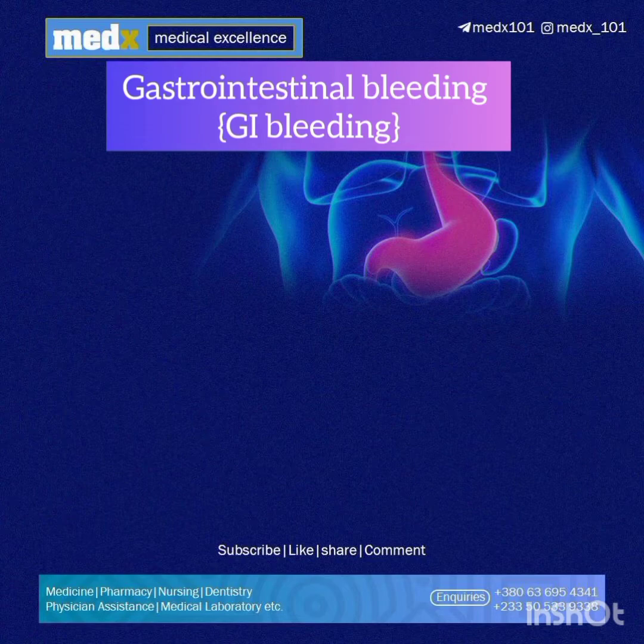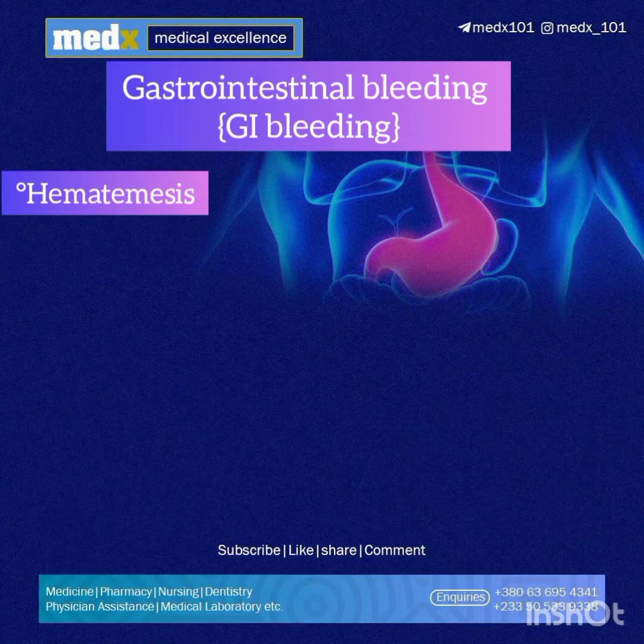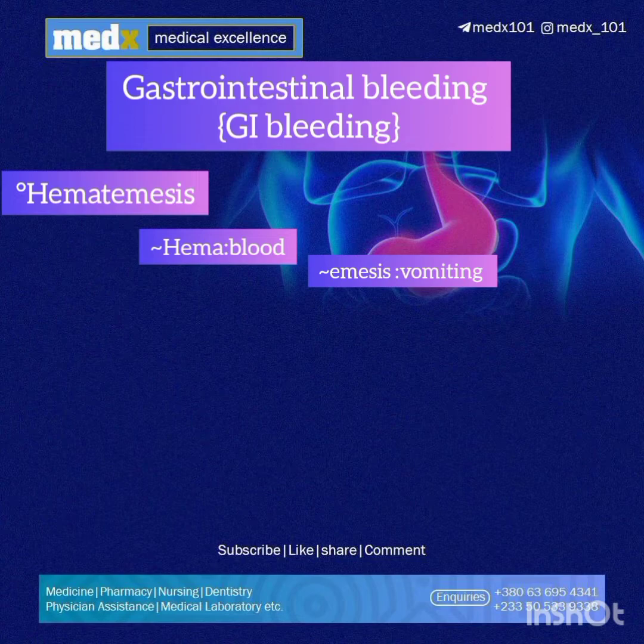There are several ways in which GI bleeding presents, and in this video we'll be discussing three important signs. The first one we'll start off with is hematemesis. From the name, 'hema' means blood and 'emesis' means vomiting, so basically it means the vomiting up of blood.